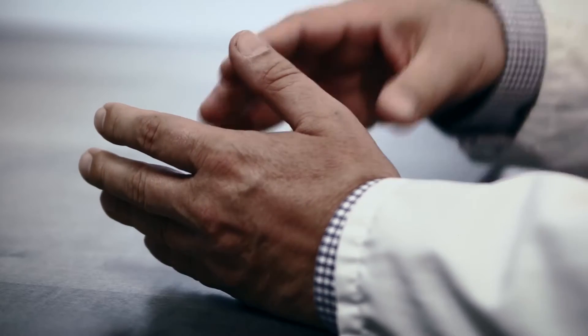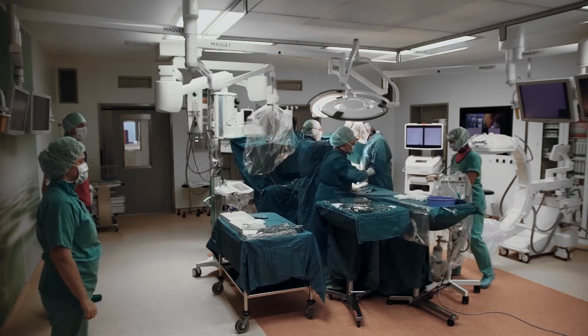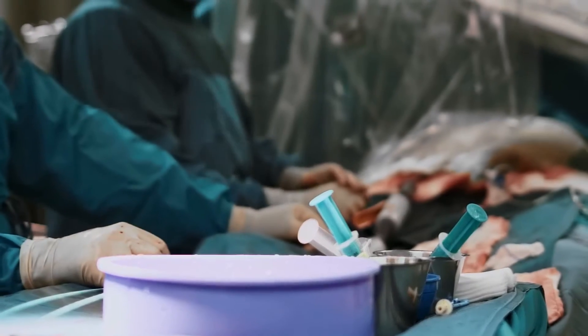In Chemnitz, we have developed an idea that, on the one hand, incorporates what makes a conventional hybrid operating room, namely a fixed standard system. But we have developed the new idea to say we actually want the mobile hybrid operating room of the future, for comparison.